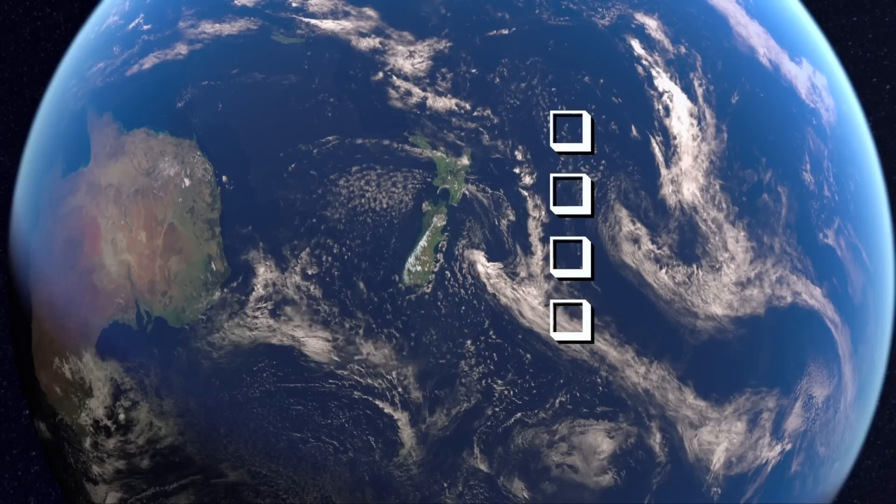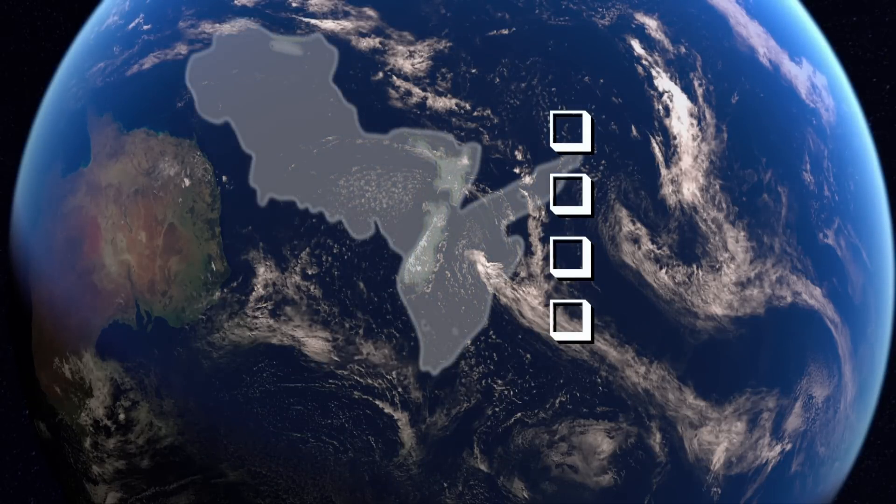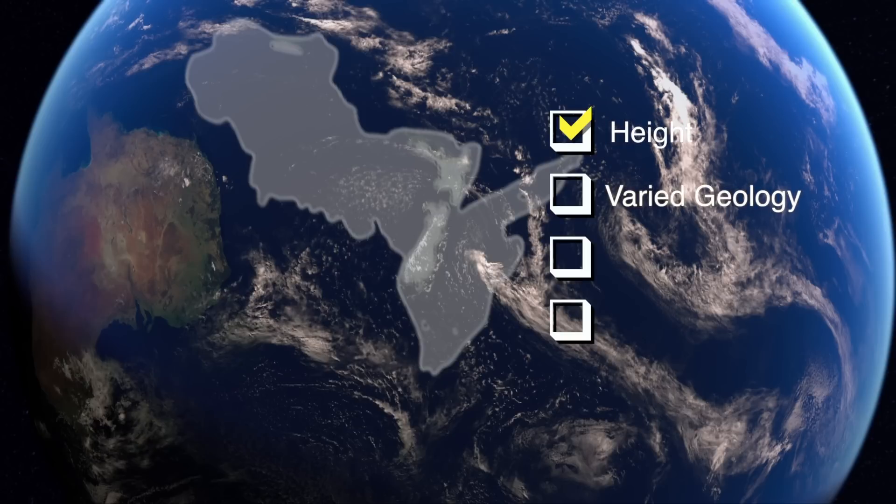Mortimer and his team confirmed four geological markers — the qualifying criteria for a continent: height, a varied geology or diversity of rock types, a thick crust, and ultimately size. Is it big enough? They can tick all the boxes, the various attributes of a continent.